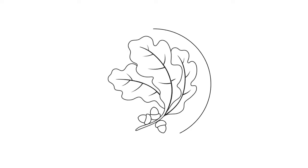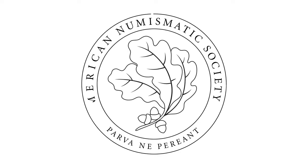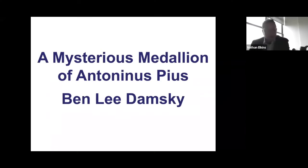This lecture has been made available to you courtesy of the American Numismatic Society. Our long table speaker today is Ben Lee Damsky, who has a special interest in Roman Republican, Imperial, and Provincial coinages.